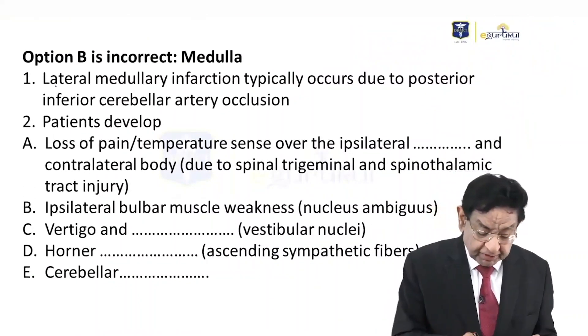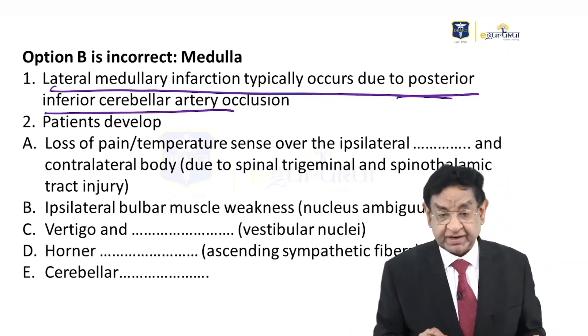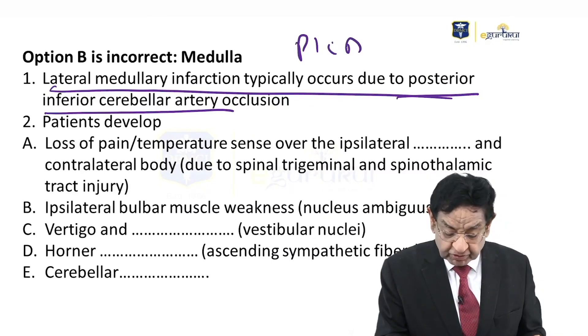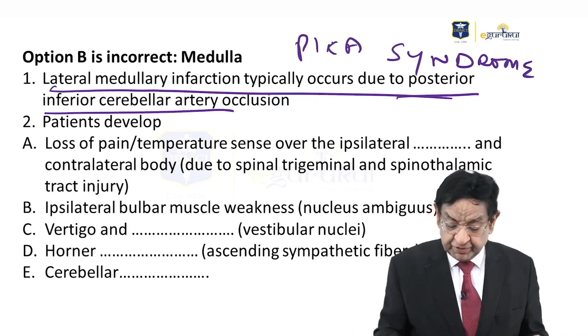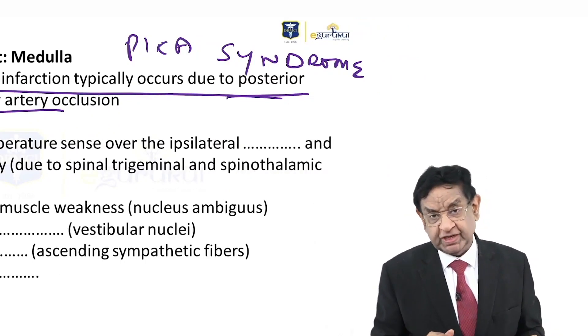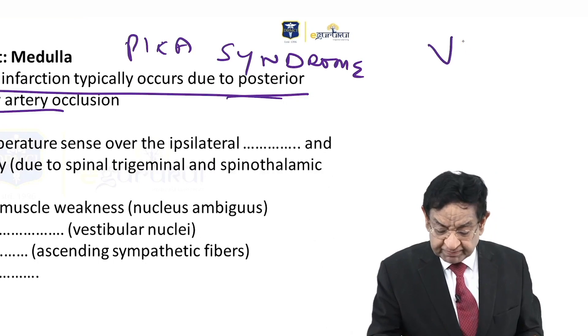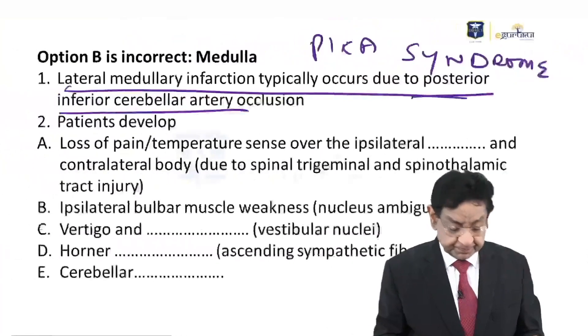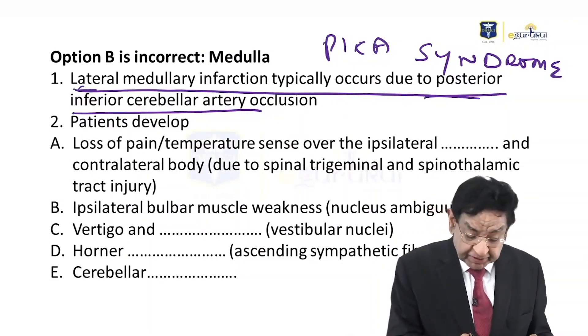Lateral medullary syndrome occurs due to occlusion of the posterior inferior cerebellar artery, so-called PICA, which is why it is also known as PICA syndrome. PICA is a branch of the vertebral artery. When this lesion occurs, the patient can develop lateral medullary syndrome.